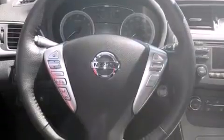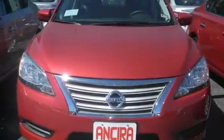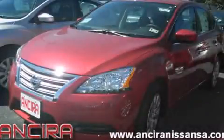Features include traction control and stability control systems, cruise control, full power accessories, side curtain airbags, an anti-lock braking system, and air conditioning. This vehicle won't last long at this price. Call and arrange a test drive now.